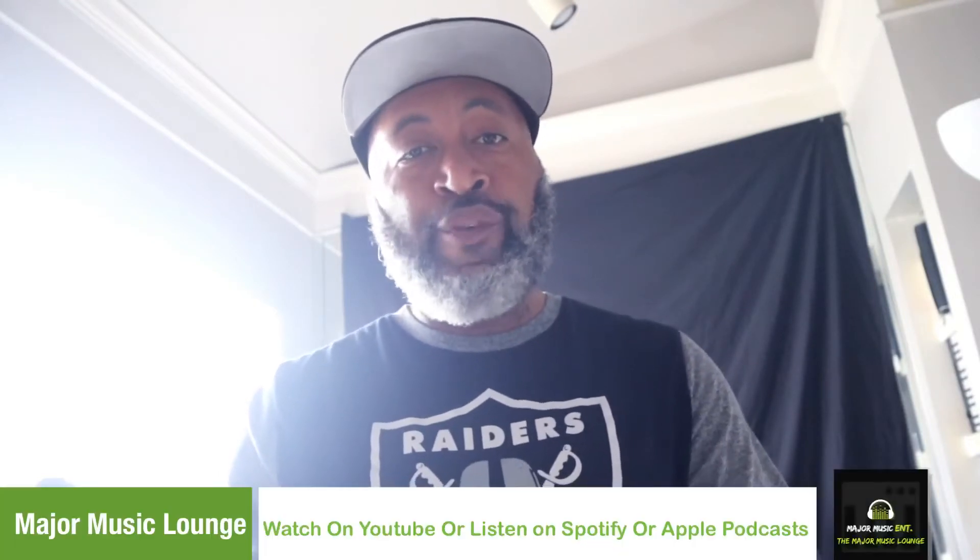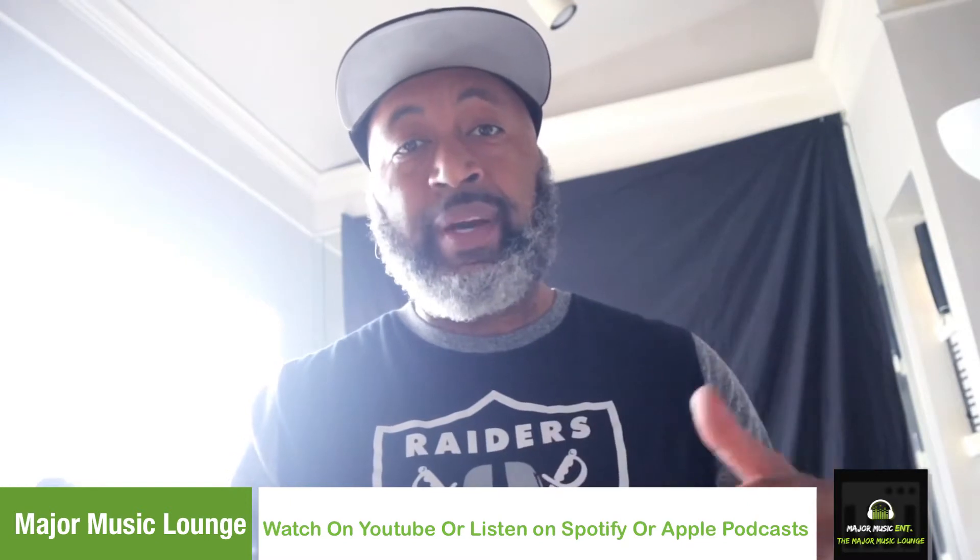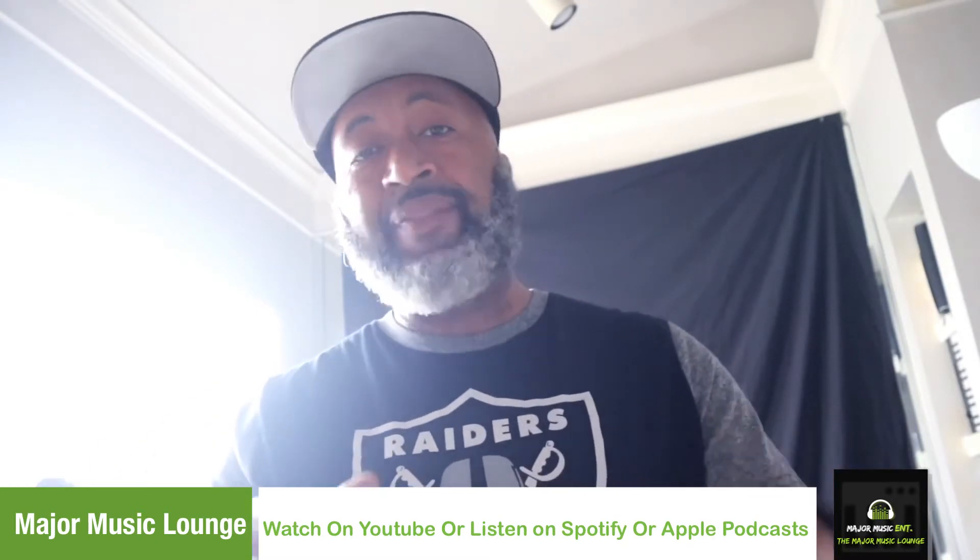If this is your first time on my channel, I like to do things like this — talk about music production, whether that's expansions, new plugins, and more. I also have the Major Music Lounge podcast for producers, sound designers, and content creators that are also music producers here on YouTube.